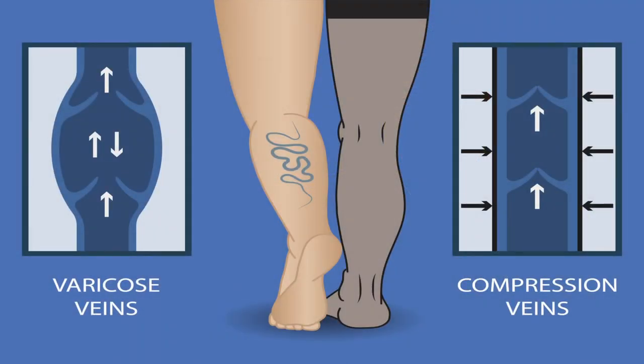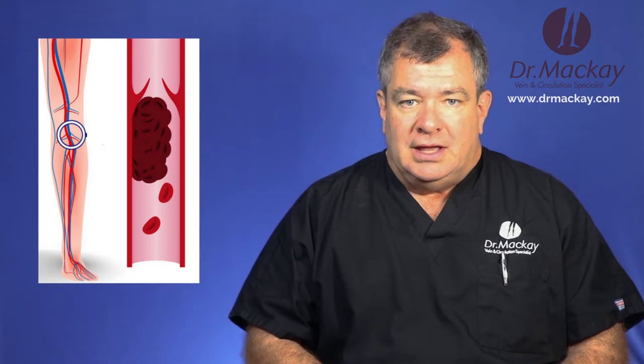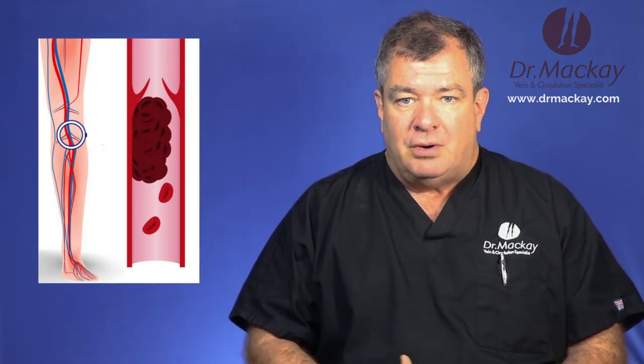By adding compression to the veins, it has been shown to increase flow, and flow prevents clots. Lack of flow is where you get clots with any vein problem. So stockings will help that.